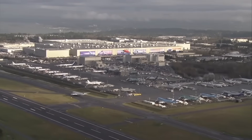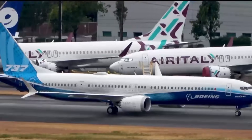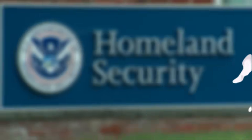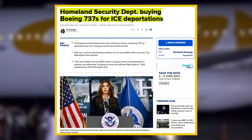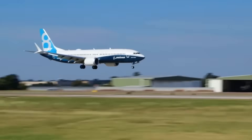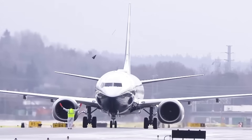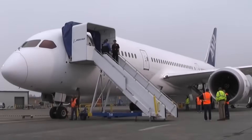Trading near $204, Boeing maintains a market position suggesting financial analysts believe the manufacturer can navigate current challenges. The stock price indicates confidence in Boeing's production capabilities and its potential to fulfill delivery commitments over the next two years. The Department of Homeland Security's decision to purchase six Boeing 737 aircraft represents a vote of confidence from a major government entity — the $140 million contract will provide aircraft for deportation operations and border security missions. The DHS contract signals that U.S. government agencies continue to view Boeing aircraft as reliable platforms for critical operations.